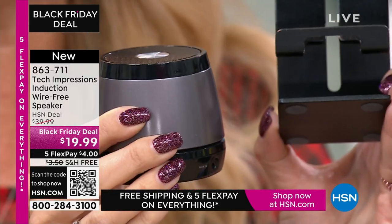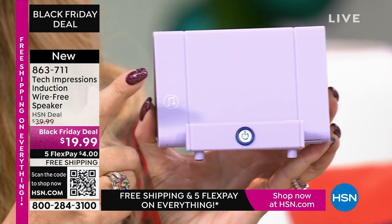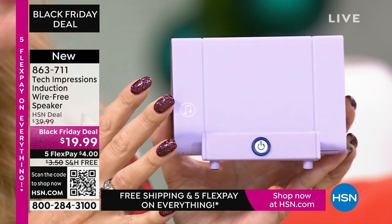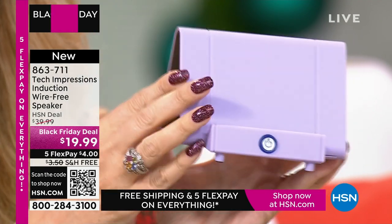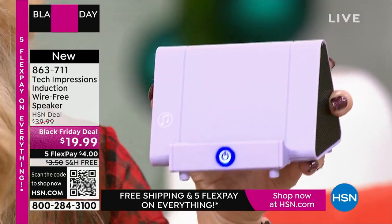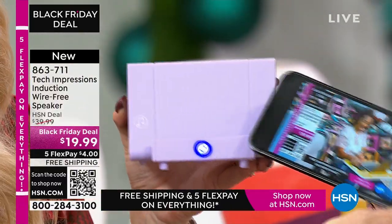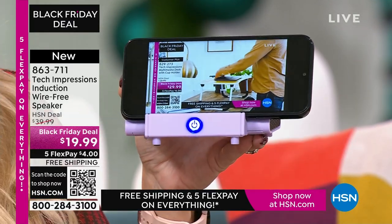And it's also a Bluetooth speaker — about $20 to $25 just for a Bluetooth speaker, which not everybody can use easily. So instead of these two items, all you need is this one Tech Impressions induction speaker. It amplifies sound by contact, with speakers on both sides. It's the perfect viewing angle for your phone for Skype, Zoom, watching a movie, video calls, or listening to music. Built-in rechargeable battery — about five hours of use. Power button on the back, glowing switch on the front shows it's on.